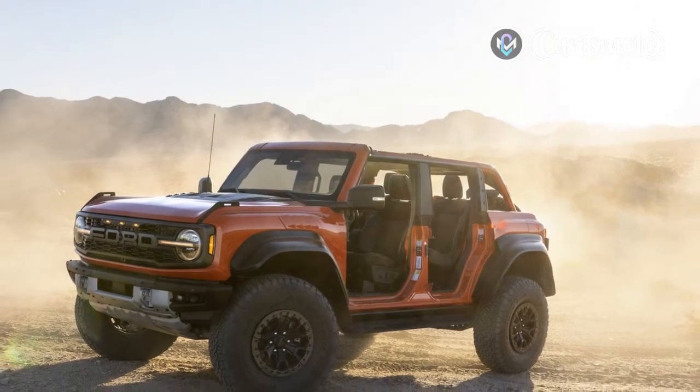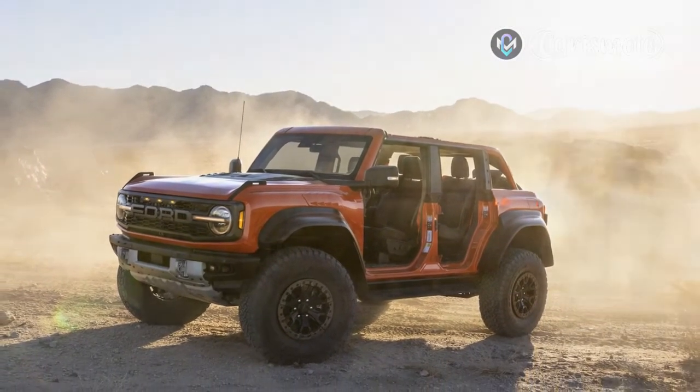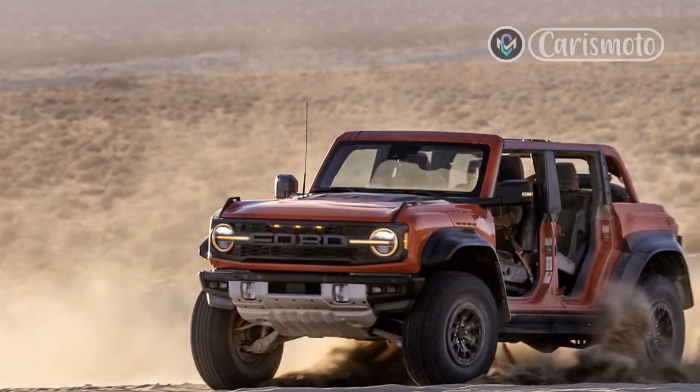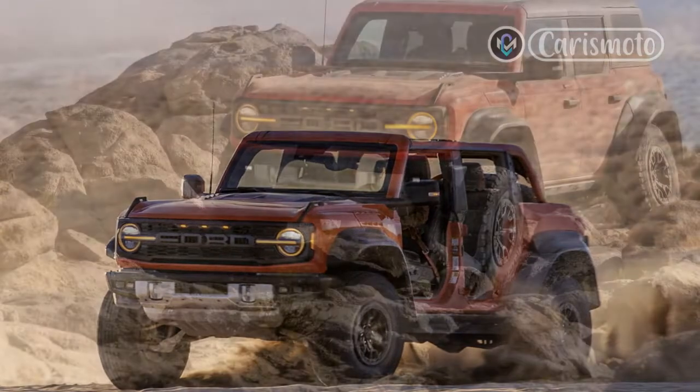An everyday commuter it isn't, but it's easy enough to live with day in and day out. It's purpose-built for high-speed off-road rampages.